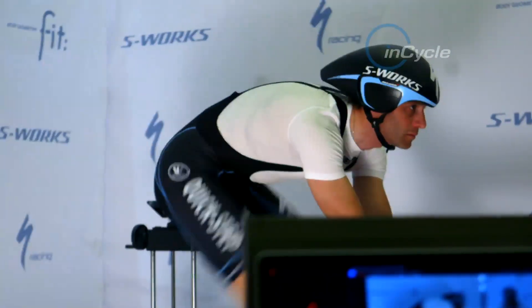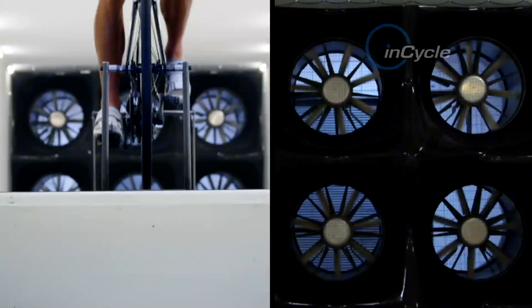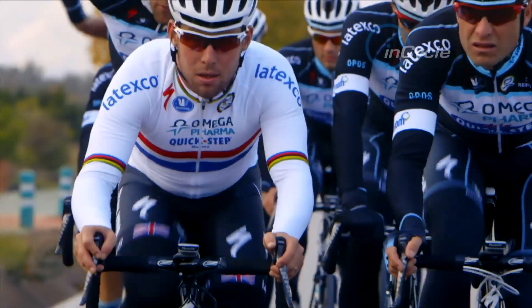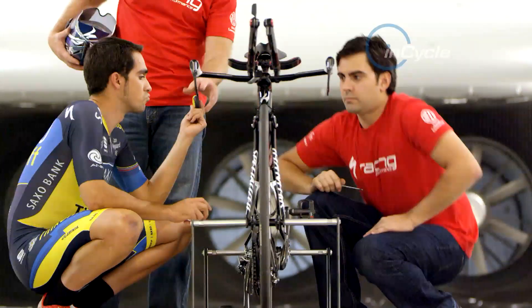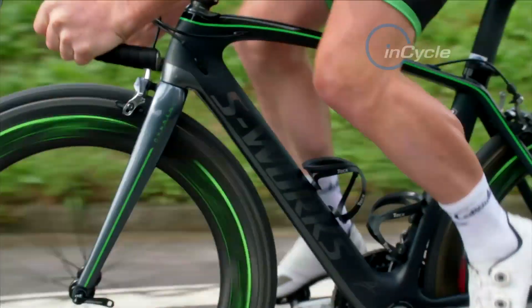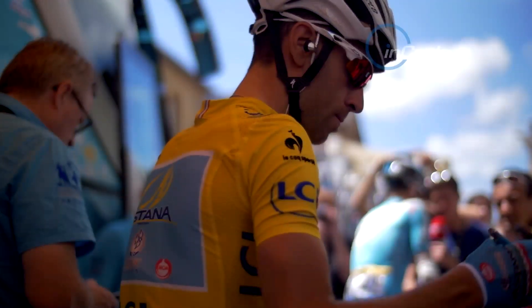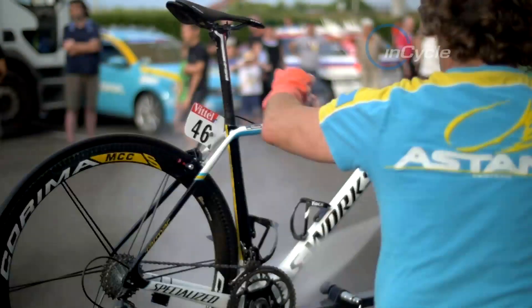In the build-up to what had to be considered one of the most hotly anticipated Tour de France in recent years, the Californian bike company who supply the bikes for three of the 18 World Tour teams must have felt they were in a strong position to take glory in both the mountain and sprint stages. But with the departure of two of their big contenders, Contador and Cavendish, things were not looking good early in the Tour. It wasn't long before the world's cycling media turned their attention to one man, Vincenzo Nibali.